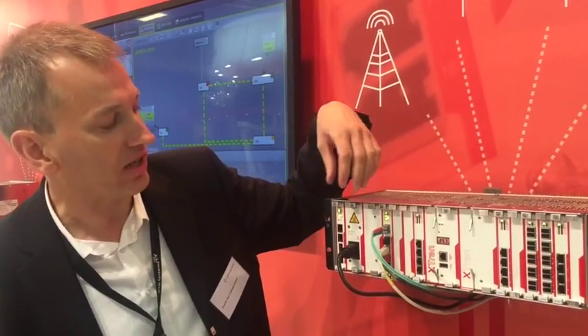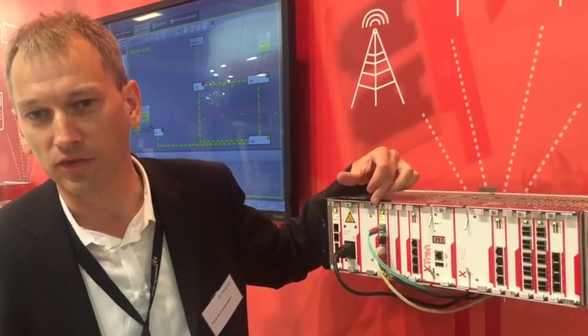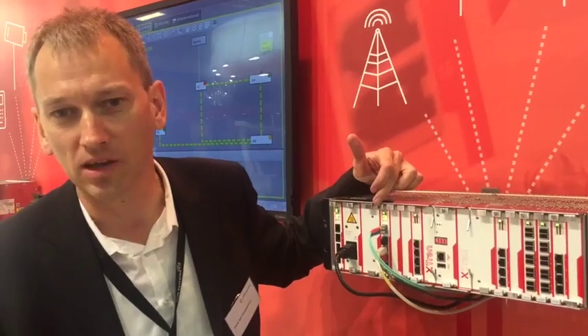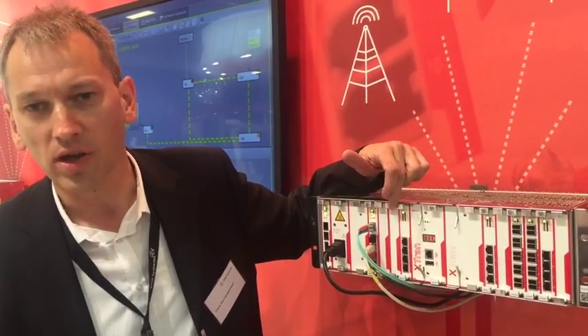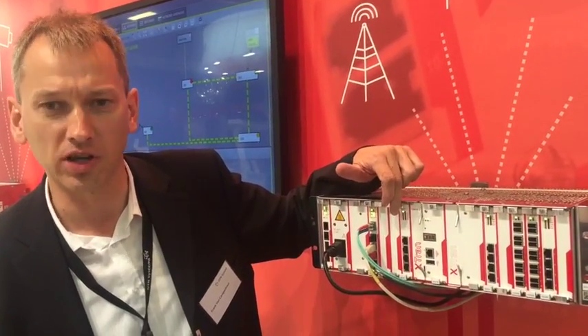There are different interface cards which fit in the interface slots. You can have Ethernet interfaces for all IP or Ethernet-based applications, and TDM and serial connections are also supported by means of circuit emulation.